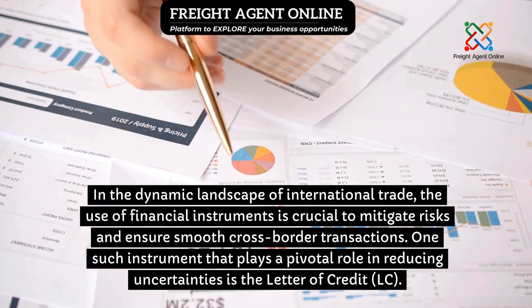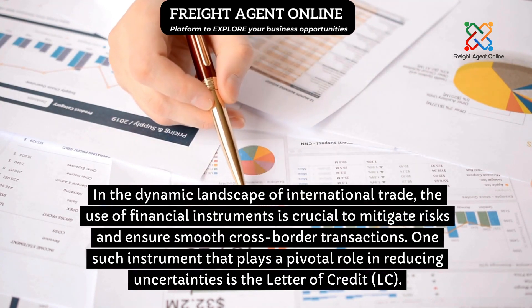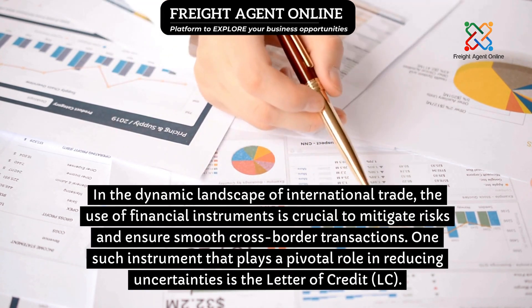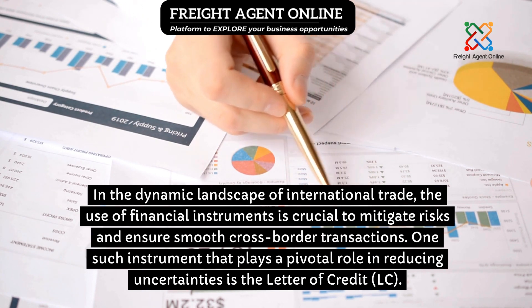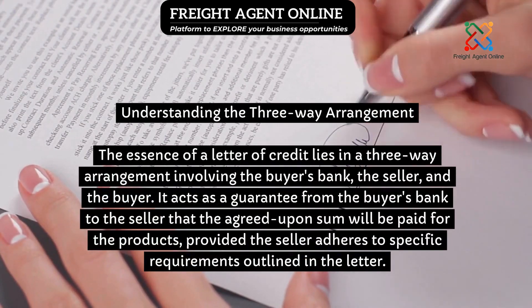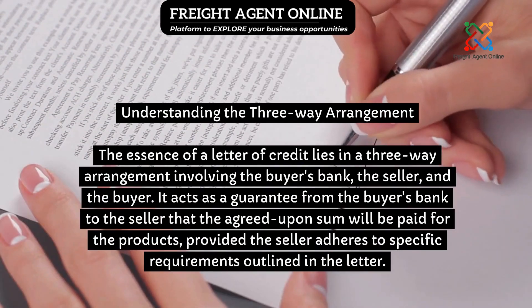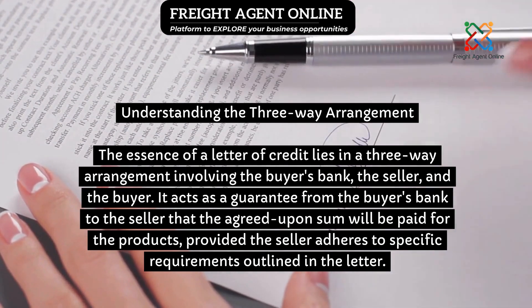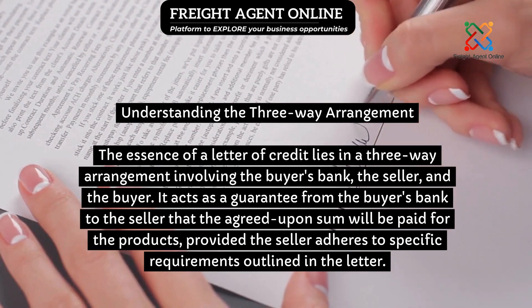In the dynamic landscape of international trade, the use of financial instruments is crucial to mitigate risks and ensure smooth cross-border transactions. One such instrument that plays a pivotal role in reducing uncertainties is the letter of credit, LC. The essence of a letter of credit lies in a three-way arrangement involving the buyer's bank, the seller, and the buyer. It acts as a guarantee from the buyer's bank to the seller that the agreed-upon sum will be paid for the products, provided the seller adheres to specific requirements outlined in the letter.